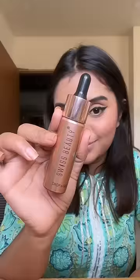Then I used this lipstick as a blush — this lipstick is very good. This mascara gives my lashes a long effect.